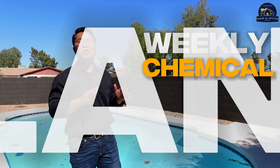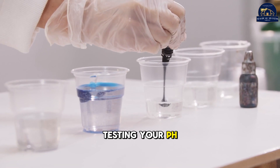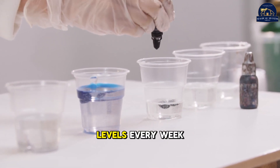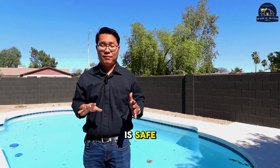Step 1: Weekly Chemical Balancing. Keeping your pool's chemistry in check is crucial. Testing your pH, your chlorine, and alkalinity levels every week to ensure your water is safe.